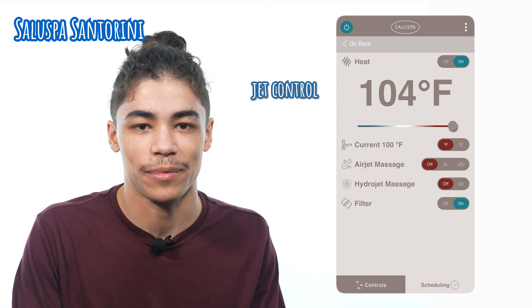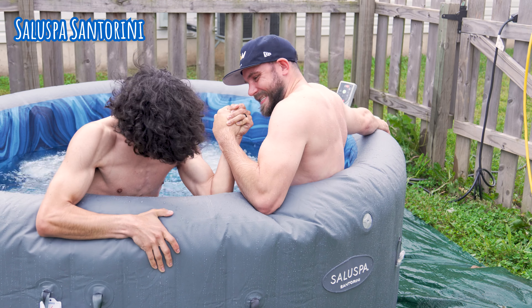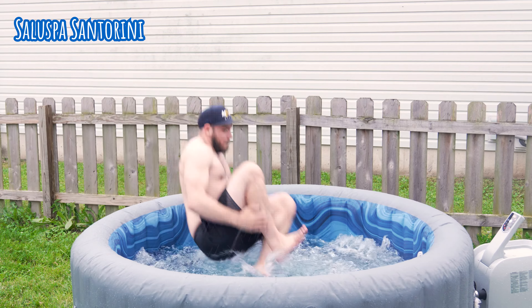One of the more immediately noticeable pros of the SaluSpa Santorini is that the size hits kind of a goldilocks zone — it's not too big to where it's going to be taking up an obnoxious amount of space, but it's not small enough to where you wouldn't be able to accommodate multiple people. SaluSpa does like to inflate the numbers of how many people you can fit in this tub; however, we found that you can comfortably fit anywhere between four and five people. Another great thing about the Santorini's size is that it's practical — whenever hot tubs get any bigger than this, they tend to have trouble warming up and maintaining that heat, but this isn't a problem for the Santorini.